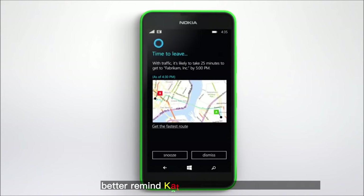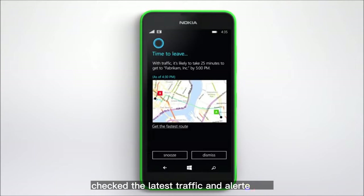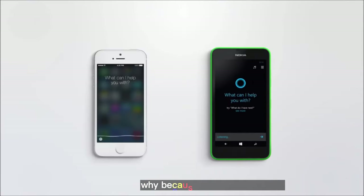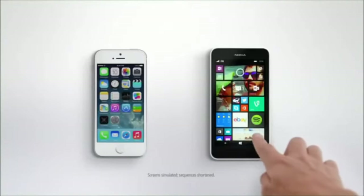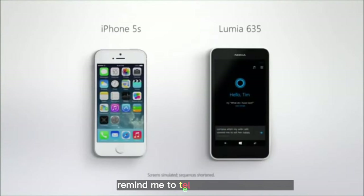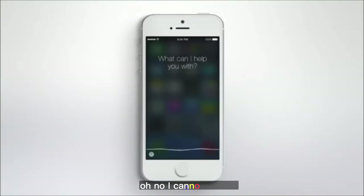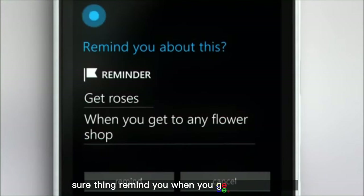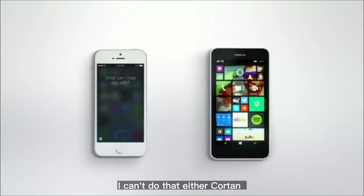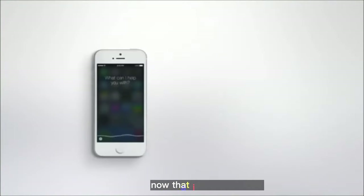Traffic's bad — better remind Kate to leave now for her 5 o'clock. How did you do that? Easy, Siri — I looked at her calendar, checked the latest traffic, and alerted her. I'm turning on my GPS. Why? Because I'm completely lost. Cortana, when my wife calls, remind me to tell her happy anniversary. Next time you talk to Caroline, I'll remind you. I cannot do that. Remind me to get roses when I'm near any flower shop. Sure thing — remind you when you get to a flower shop. I can't do that either. Cortana, it's going to be a great night. Thanks for the traffic alert — I better get going. Now that is a smartphone.